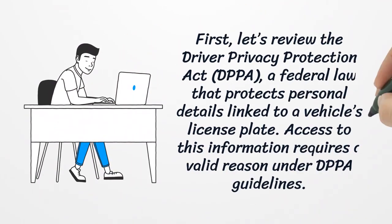First, let's review the Driver Privacy Protection Act, a federal law that protects personal details linked to a vehicle's license plate. Access to this information requires a valid reason under DPPA guidelines.